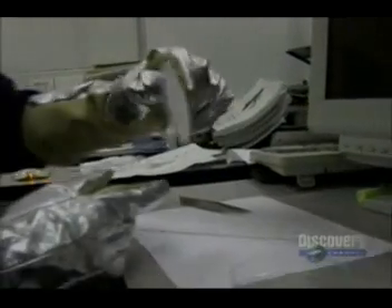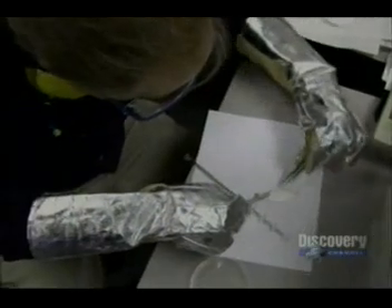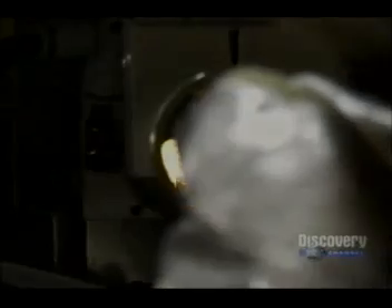You can see the difference — there's the clean side, there's the dirty side. The filter is placed in a special device that will burn it and examine the products of the combustion.